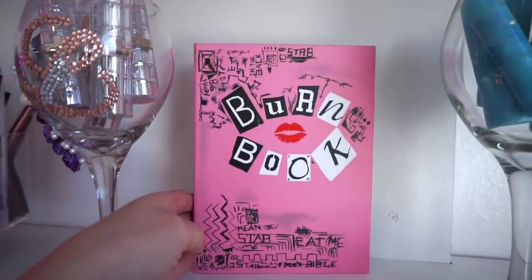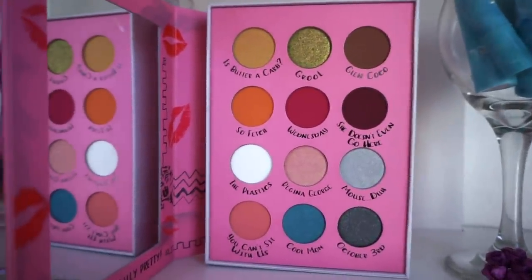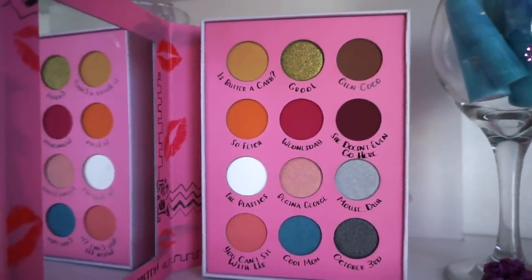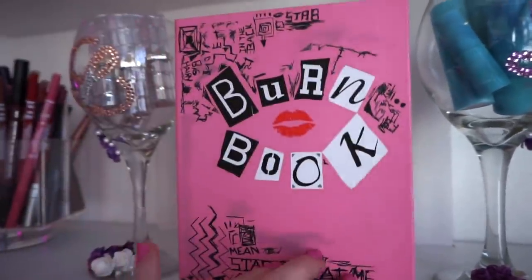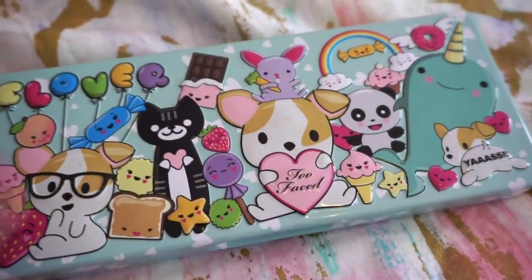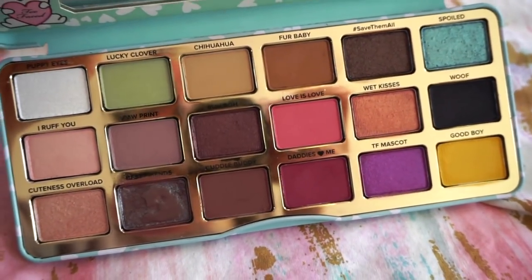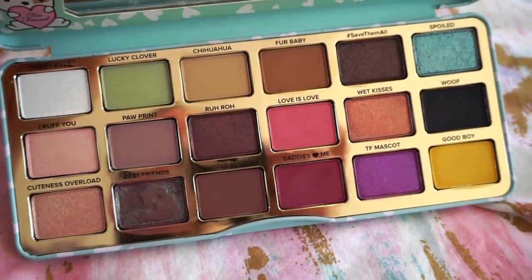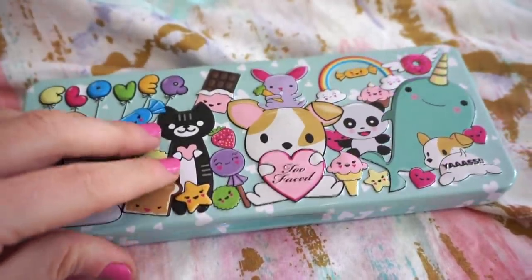Back here I have the Storybook Cosmetics Burn Book palette. I don't use it often — it's more for decoration purposes — but it's really pretty and very cute. I love the fact that it looks like an actual book. Next we have the Too Faced Clover Eyeshadow Palette. I used to be very into this when it came out, but I don't reach for it too much anymore. I really just keep it for the cuteness.